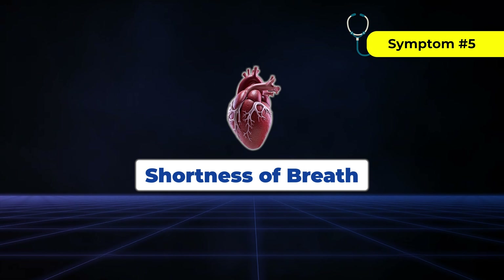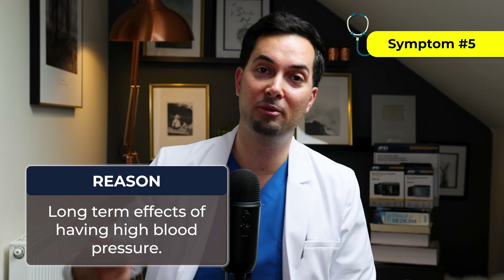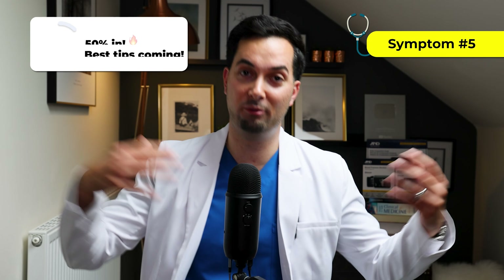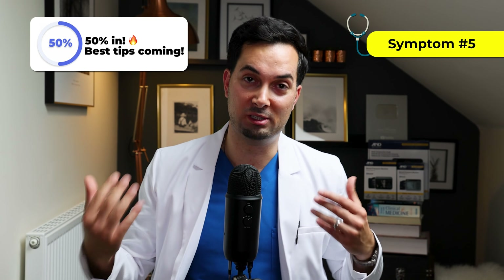Straight on to symptom number five: are you ever feeling breathless, especially when going up steps or walking up a hill? There are many different causes for this, but one can be due to the long-term effects of high blood pressure. It causes the heart to work harder, and over time the heart muscles can thicken and stiffen. In some cases, it can even lead to left-sided heart failure, where fluid builds up in the lungs and causes breathlessness.